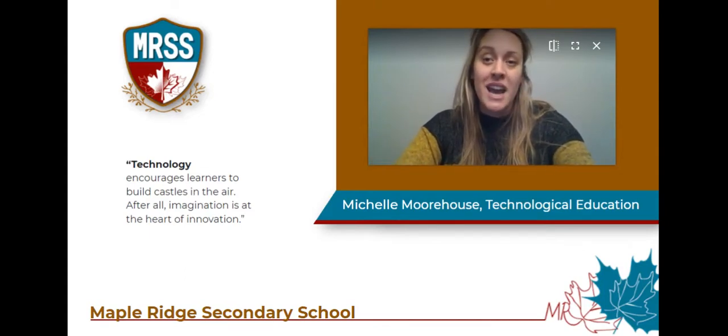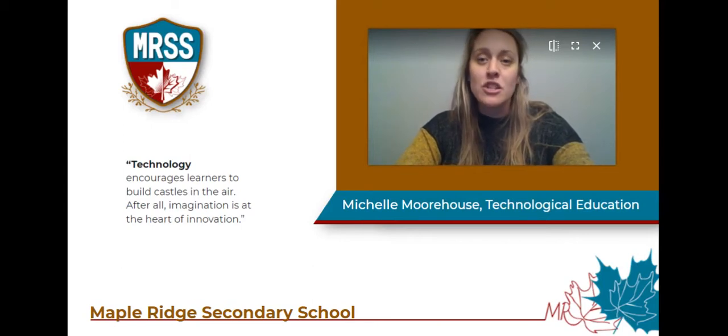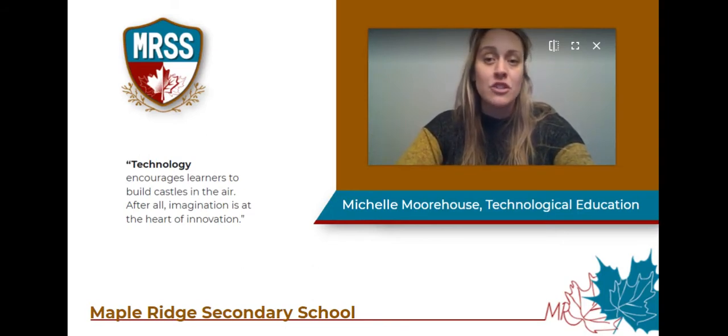In grade nine we will offer the exploring technologies course. In this course you'll have the opportunity to explore two different techs in one semester. Our course combos will be transportation and construction tech, tech design and communication tech, or healthcare and communication tech.